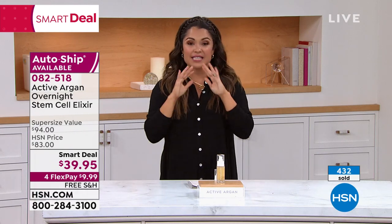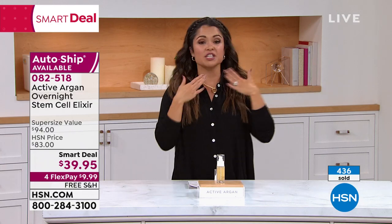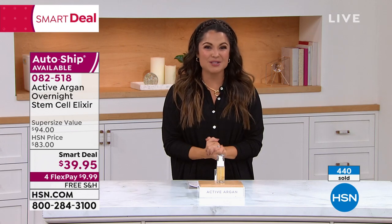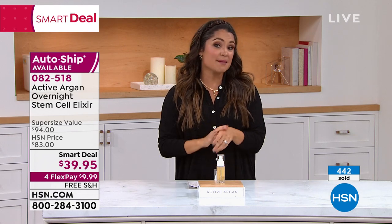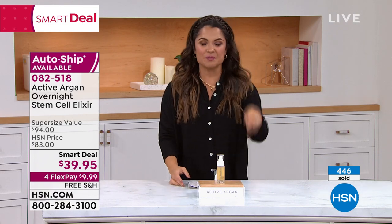We've got so much more to come — we have an entire hour still lined up of new year, new looks. We've got Iman, RJ Graziano, Perlier, and Intelliwhite — so don't go anywhere. Here's a look at some monthly specials from Andrew Lessman. Oh, Rhonda Shear is coming up too.